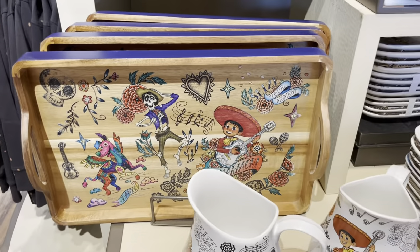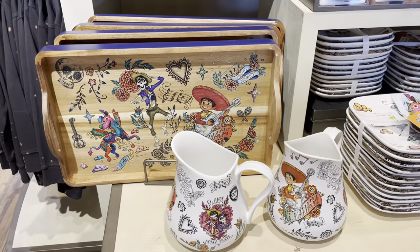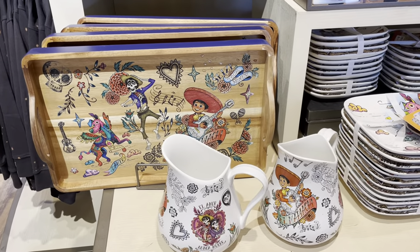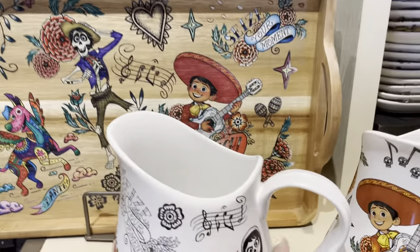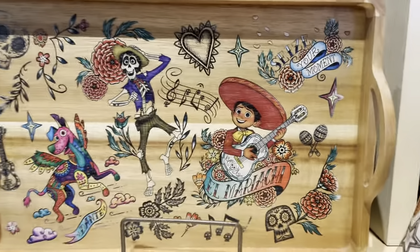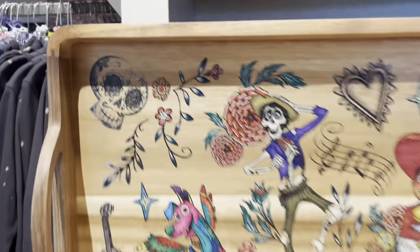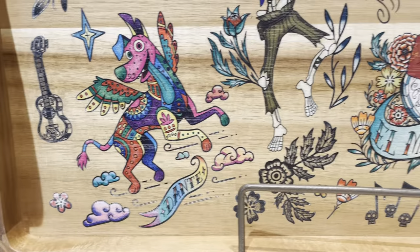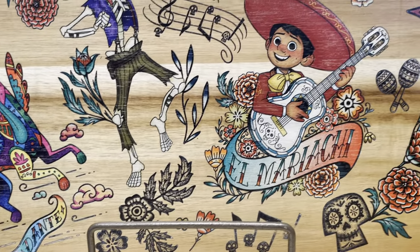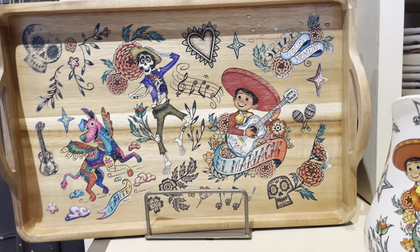This one has a lot of home products involved, which I think is super cool. I've never seen them do a lot of Coco things other than like a coffee mug or something like that. So we're going to start with this cutting board because it is gorgeous — it is a pure piece of art. I guess it's more of a serving tray than a cutting board, but still. So pretty. The colors on it are just amazing.